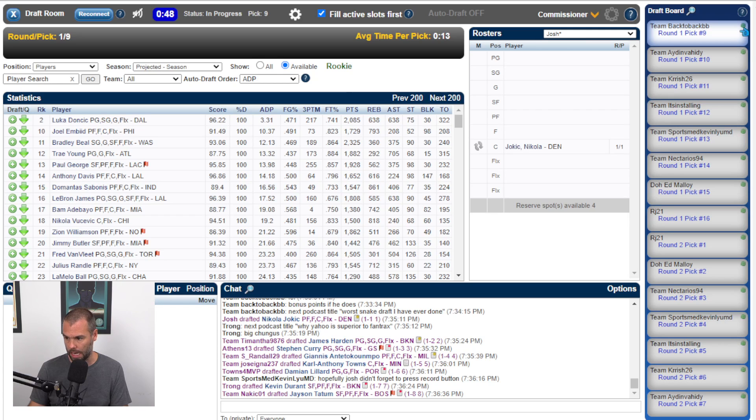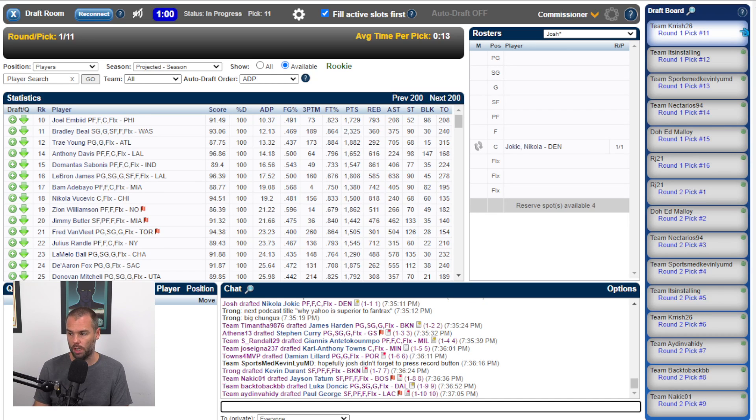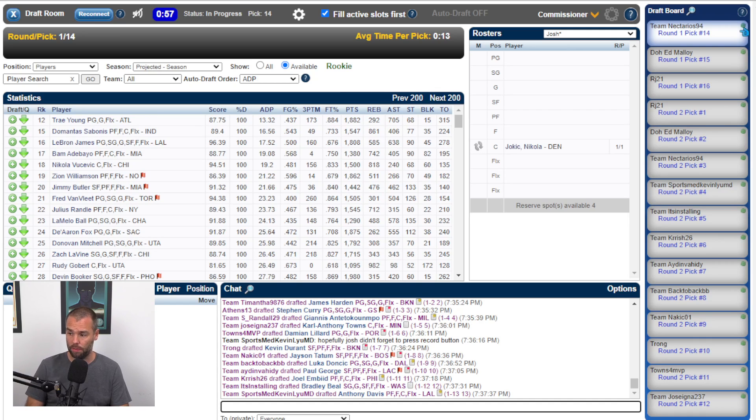Luka Doncic down at nine — I think that's probably the right spot for him. So Durant at seven, Tatum at eight, Doncic at nine, Paul George at ten. I probably would have taken Embiid, but no problem with George there at all. At eleven we're going with Embiid, then Beal at twelve — this draft is much smoother than the last one. Davis at thirteen. I really like that from SportsMed. Kevin Liu MD — I'm going to guess he's a sports medicine doctor.